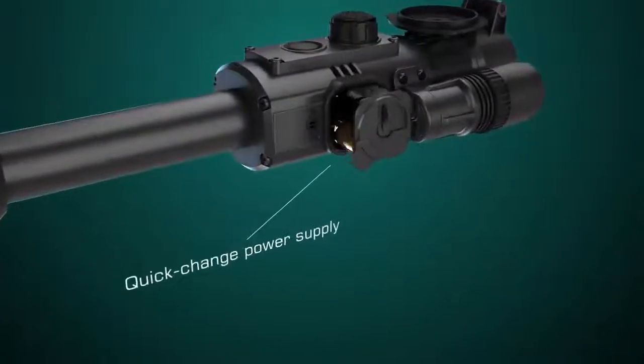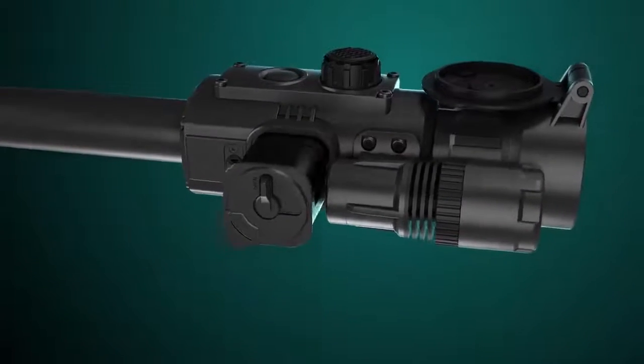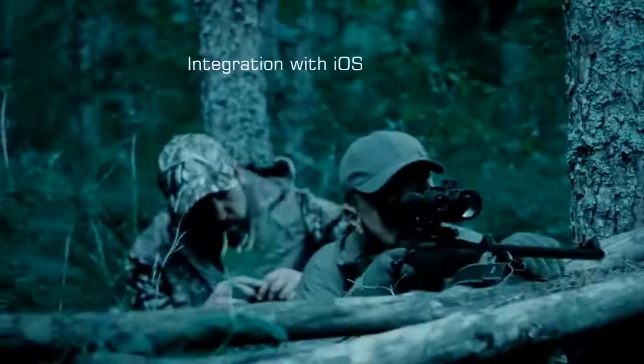Quick change battery compartment saves time when preparing the rifle for action. Auxiliary rechargeable battery pack can be useful during long hunting trips. A perfect possibility for hunting together with friends.